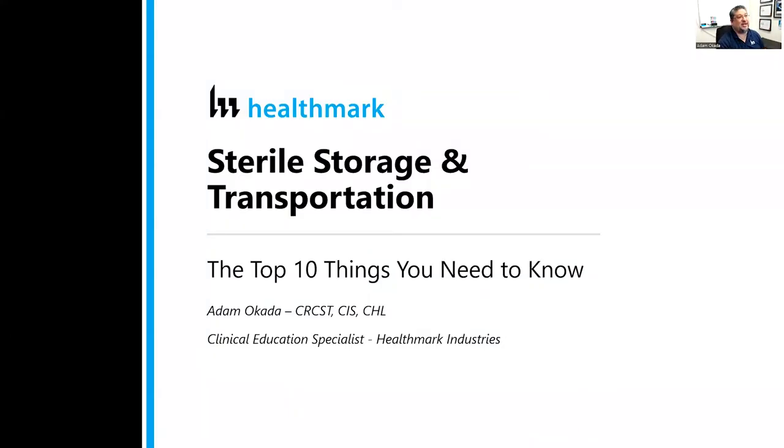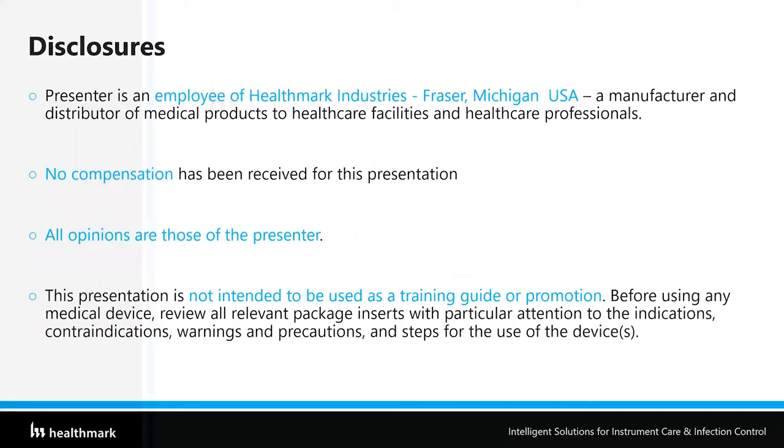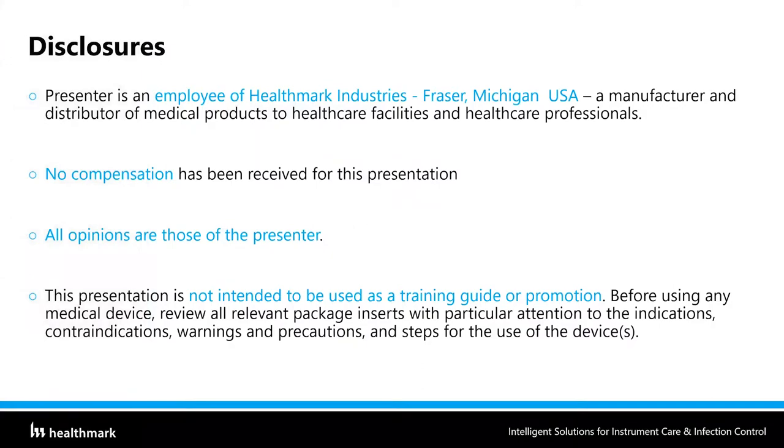My name is Adam Okada, Clinical Education Specialist with Healthmark Industries. Some disclosures: I am an employee of Healthmark Industries, a manufacturer and distributor of medical products to healthcare facilities and healthcare professionals. No compensation has been received for this presentation. Any opinions I give are my own, not necessarily of my employer. This presentation is not intended to be used as a training guide or as promotion. Before using any medical device, please review the relevant package inserts with particular attention to the indications, contraindications, warnings, and precautions, as well as the steps for use of the device.